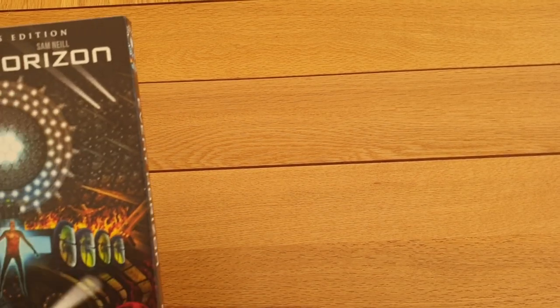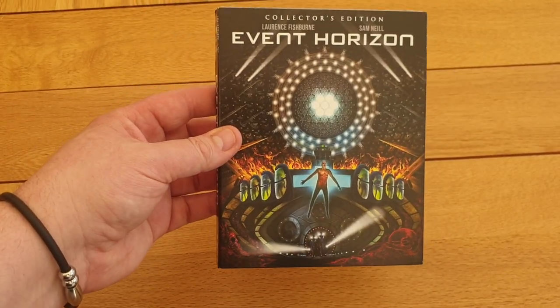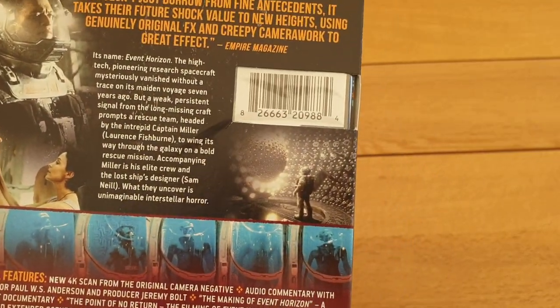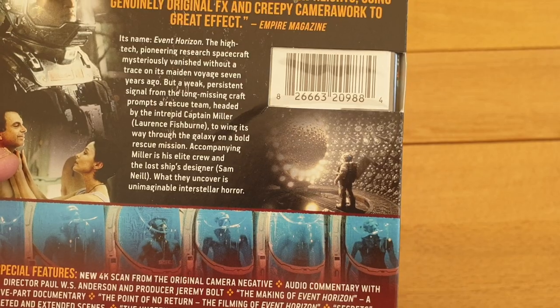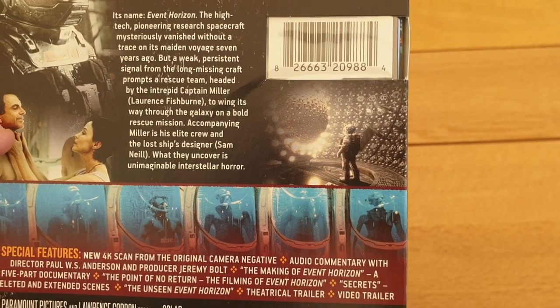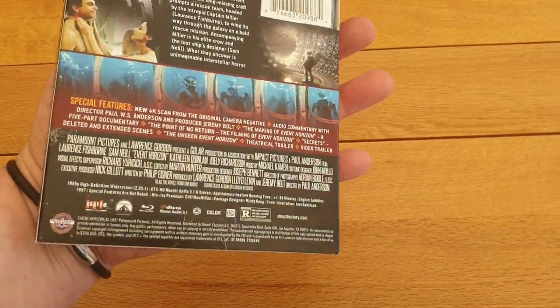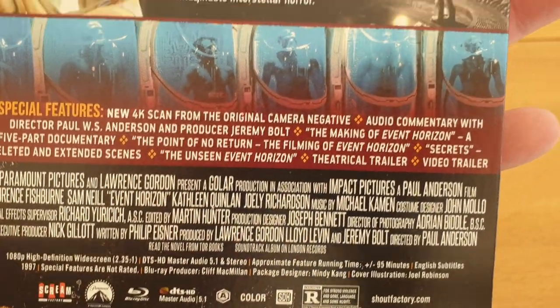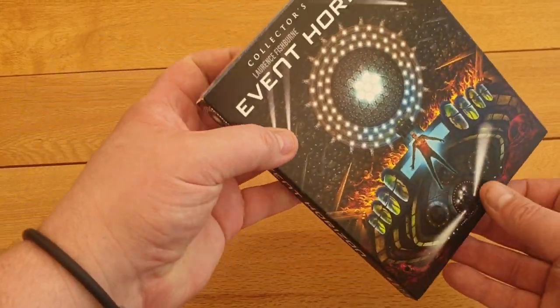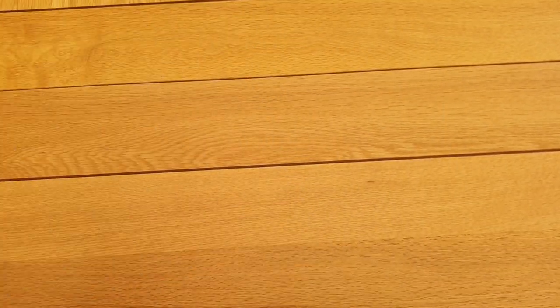This last one's another Scream Factory title and I did get the slip with it — it's Event Horizon, one of the latest releases. Laurence Fishburne, Sam Neill. Not the best slip cover front cover in the world but a really cool film — watched it for the first time last year. It's a bit like the Gates of Hell on a ship, a bit Hellraiser-ish sort of thing, but really good. Fantastic edition from Scream Factory with a few special features and alternate artwork.